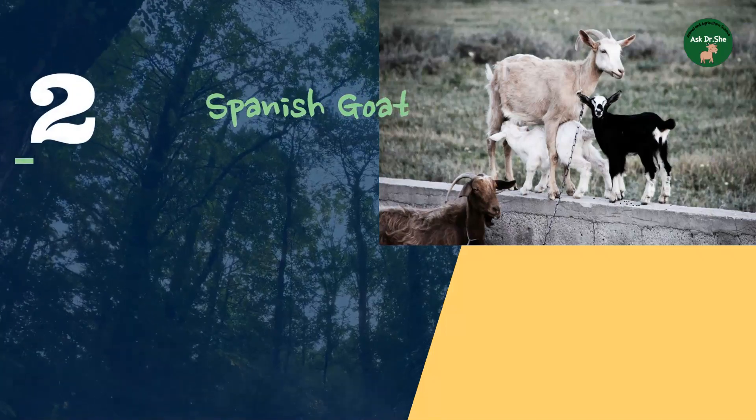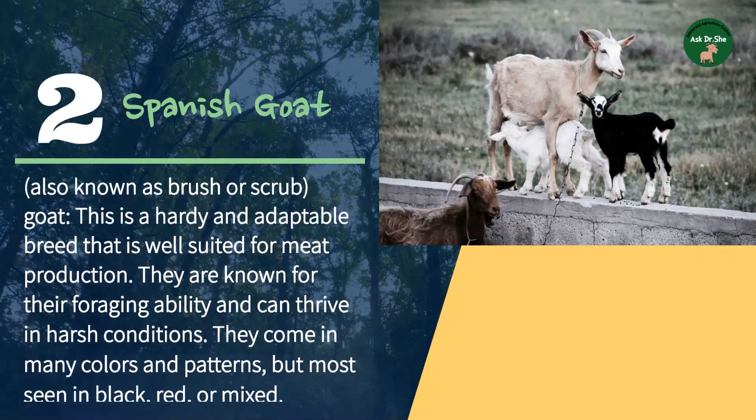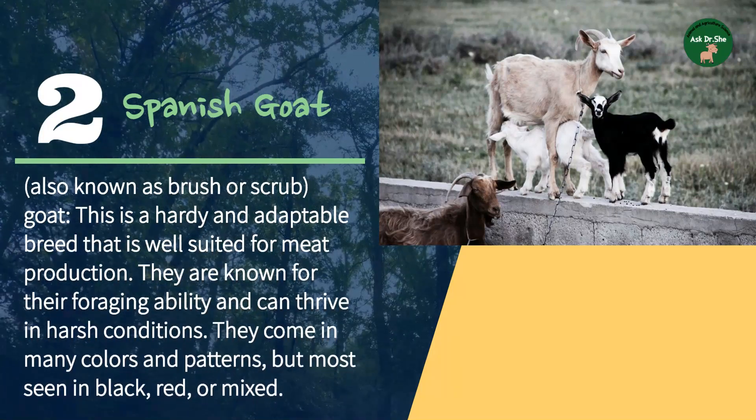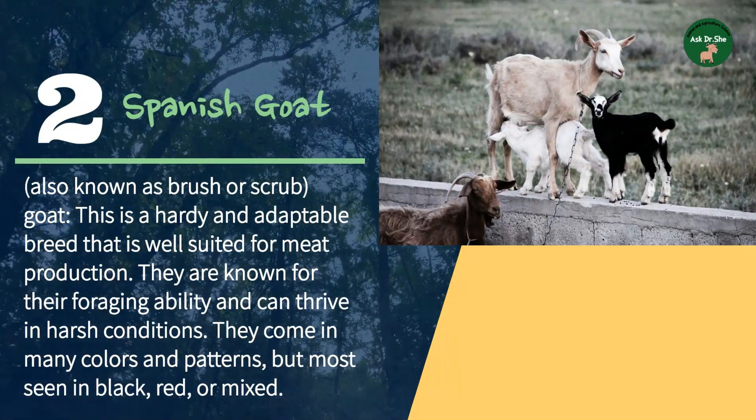Number two: the Spanish goat, also known as brush or scrub. This is a hardy and adaptable breed that is well suited for meat production. They are known for their foraging ability and can thrive in harsh conditions. They come in many colors and patterns, but are most commonly seen in black, red, or mixed.